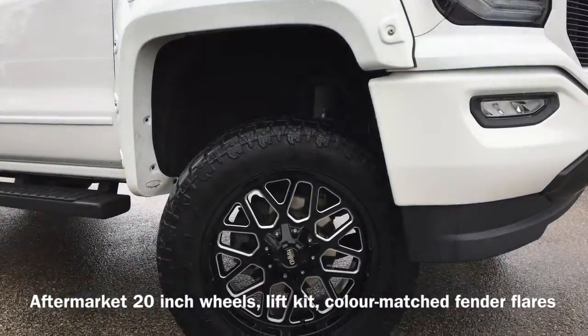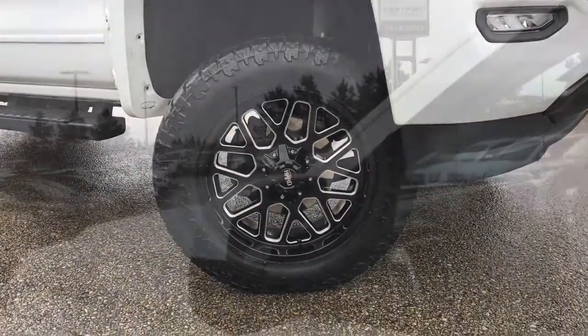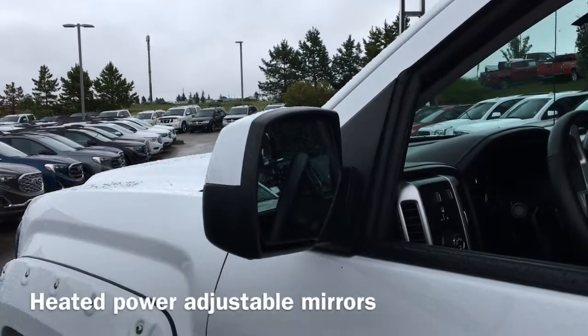Also equipped are aftermarket 20-inch wheels, color match fender flares and a lift kit. We also have heated power adjustable mirrors.